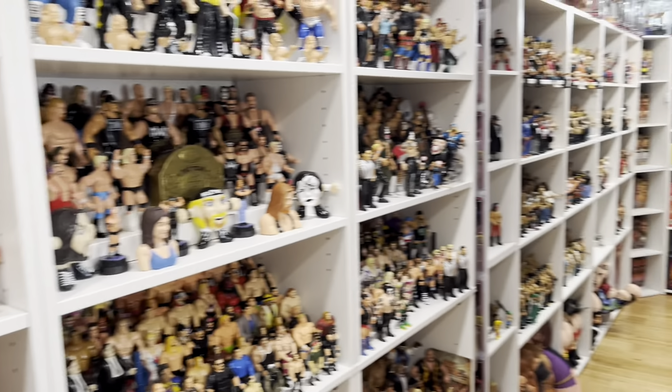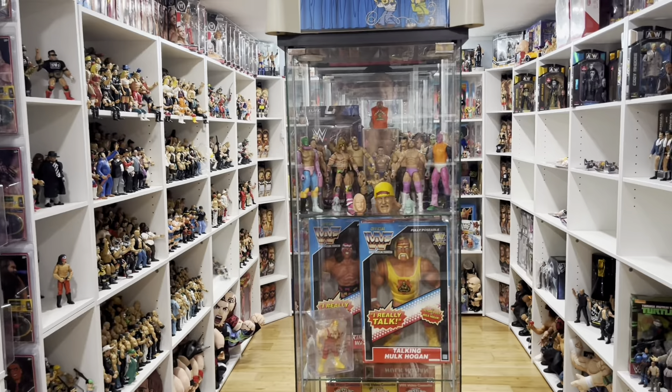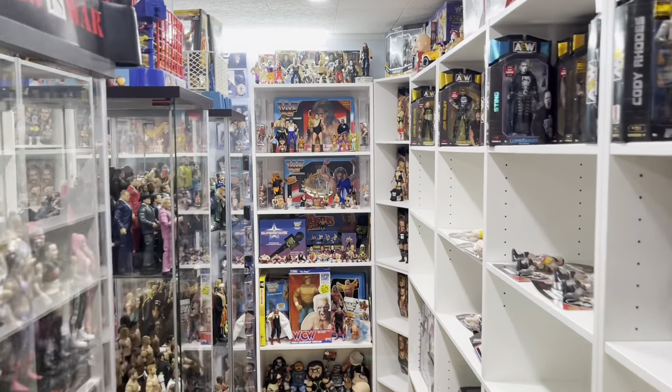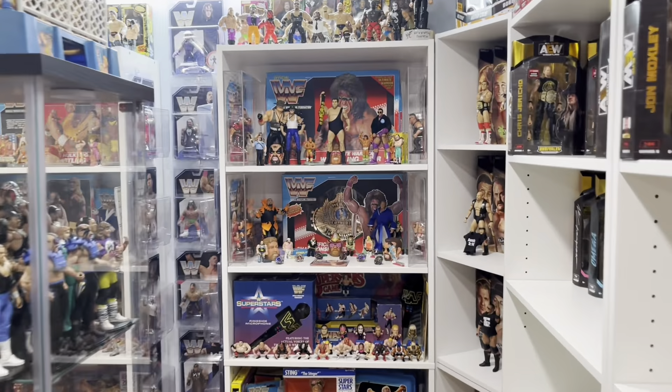What's up guys, welcome back to the Fig Heel YouTube channel. Today it's Sunday, meaning it's time for heels hauls. We're gonna be taking a look at everything I picked up this week — you're not gonna want to miss it, stay tuned.